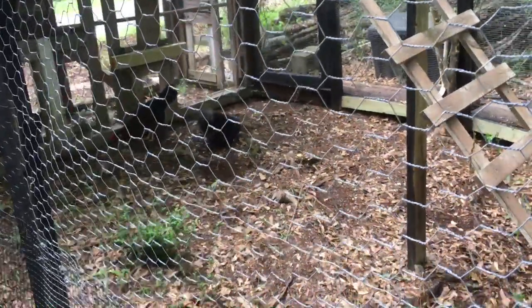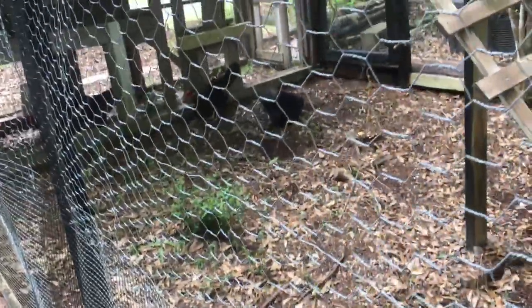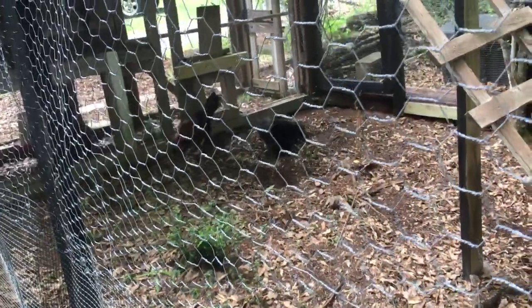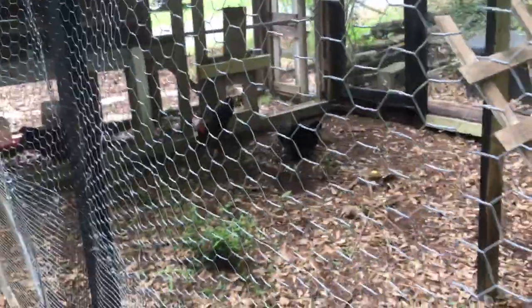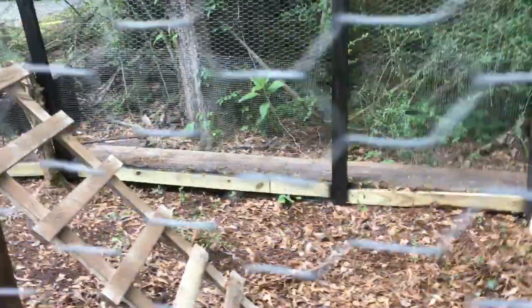Well hello there — you think I got something to feed you? Okay, so far I see four. Where's the fifth one? I can't believe it came up to me like that!